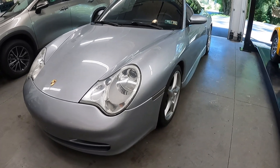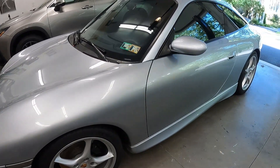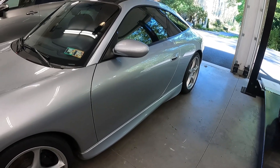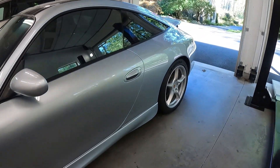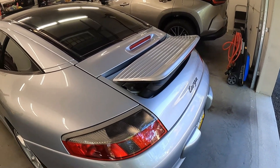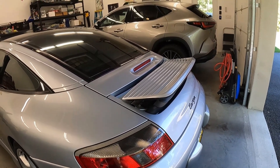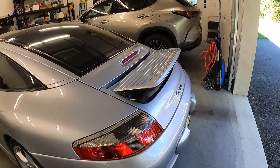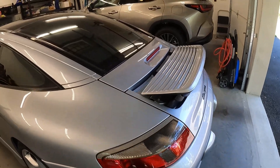The color is polar silver — it's hard to tell indoors, but polar silver has a blue undertone. Arctic silver is the really common one; that has a gray undertone. This one is a light silver with a blue undertone. The spoiler is up because I was washing the car — it's a speed-sensitive spoiler that automatically extends at around 70 mph and retracts below 45. You can also manually extend it with a button inside, which is what I did to wash it.